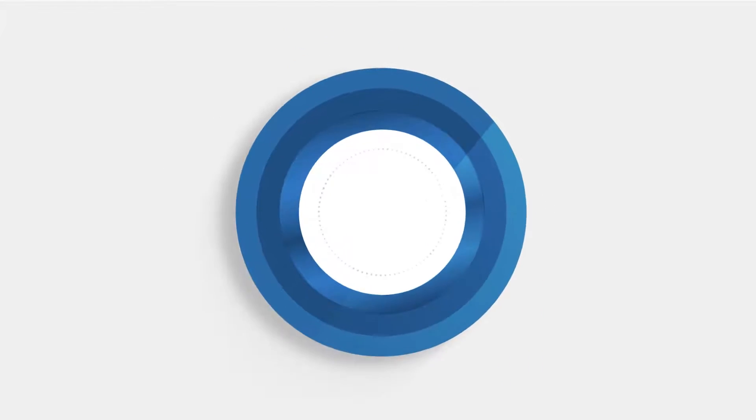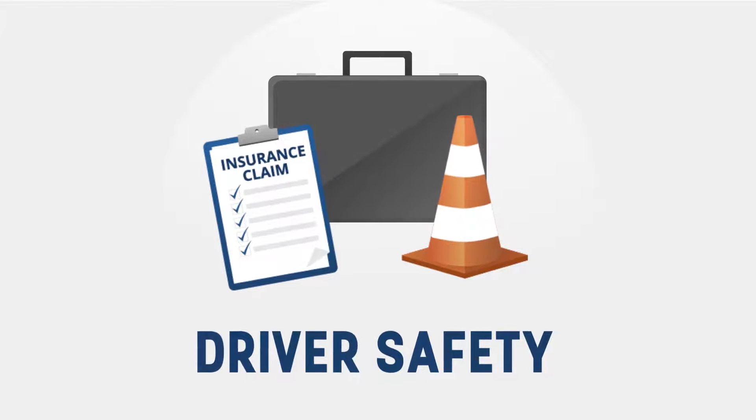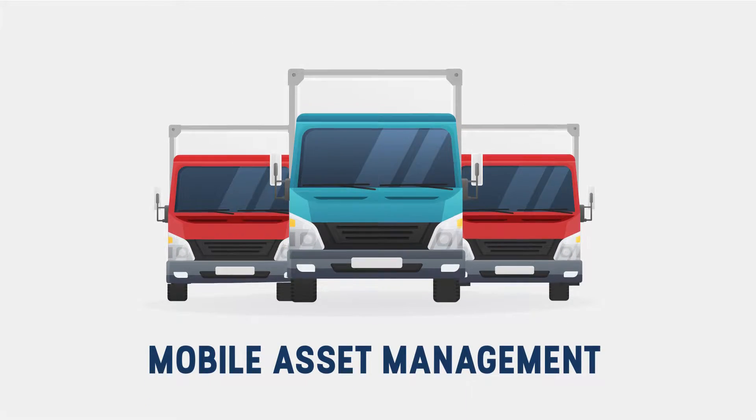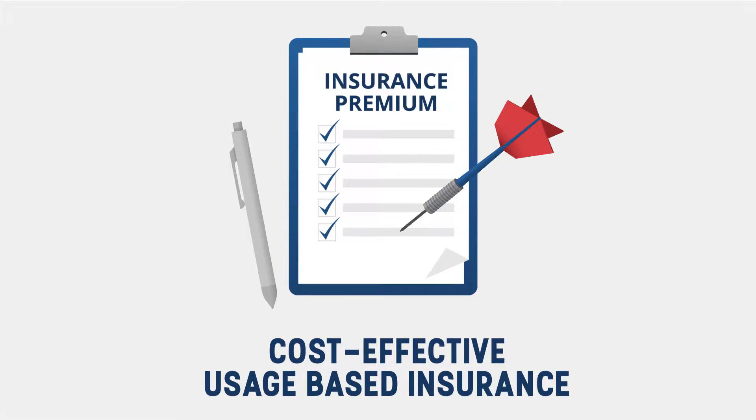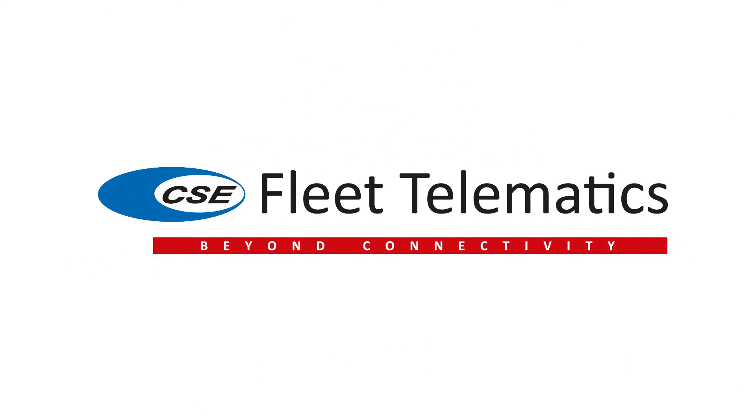CSE Fleet Telematics — providing advanced solutions for vehicle security, driver safety, mobile asset management, and the most cost-effective usage-based insurance. CSE Fleet Telematics: beyond connectivity.